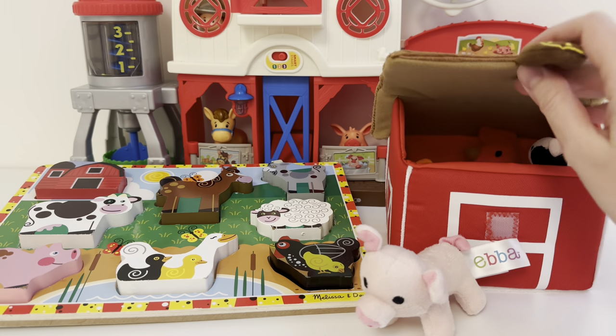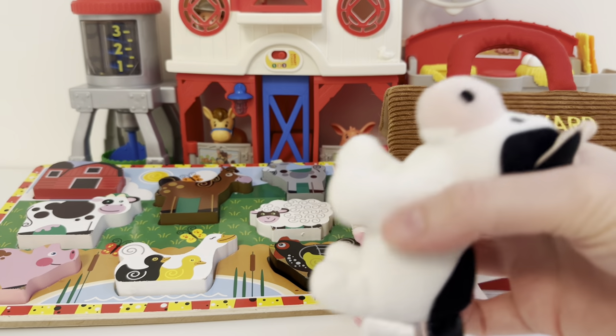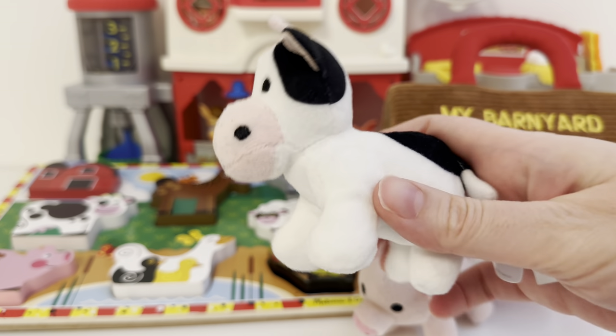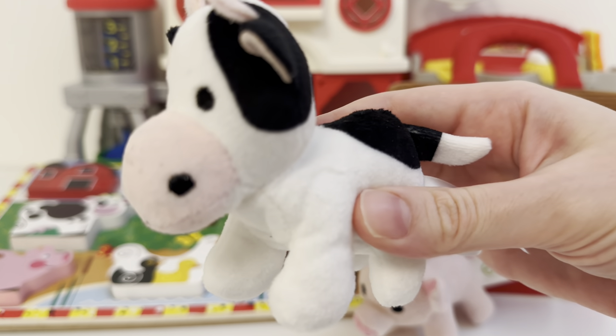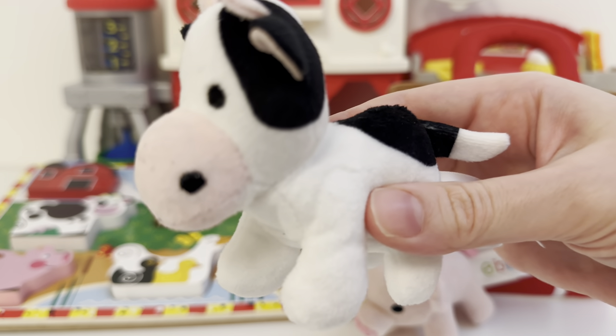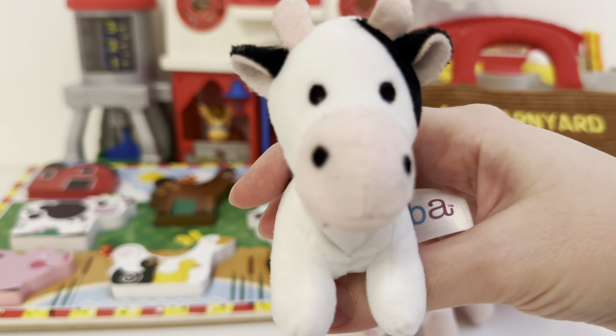Let's see what else we have inside. Oh, it looks like we've got a cow. Let's see what noise this one makes. Can you try to make a moo noise?